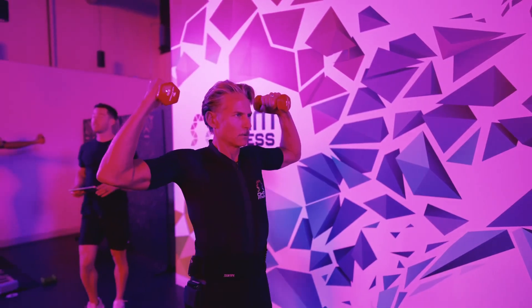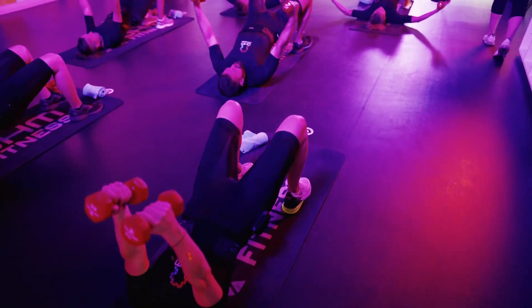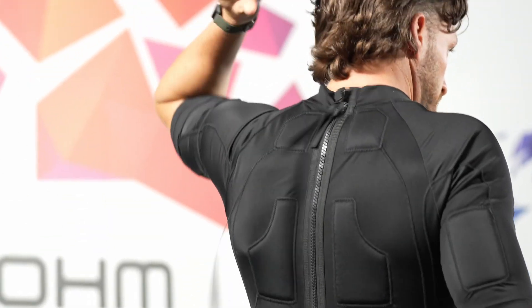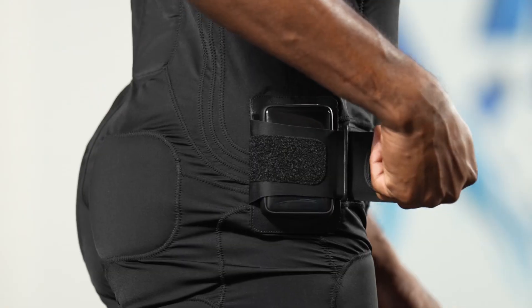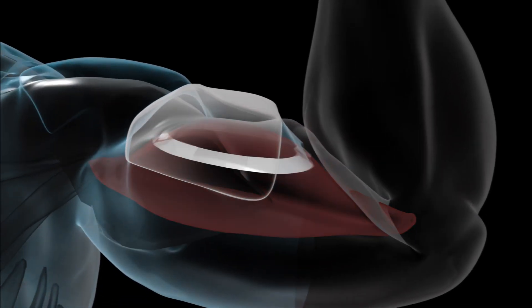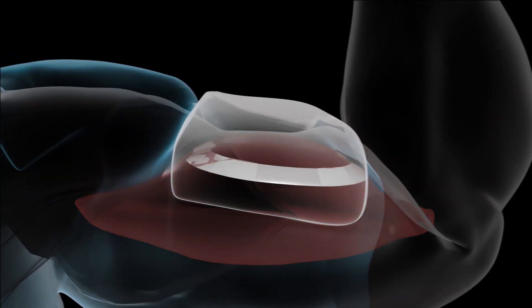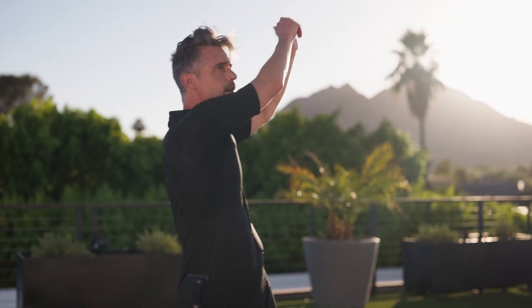Alright guys, it's Jason. I'm back again and today we're gonna be diving into the world of EMS training and how it's enhancing performance without breaking any of the rules. To review, EMS — or electro muscle stimulation — is a technology used in suits that delivers electric impulses to your muscles, causing them to contract and engage more powerfully than they can on their own. EMS training can activate up to 90% of your muscles simultaneously, compared to about 30% in traditional workouts. The studies back it up, and it all comes down to application.